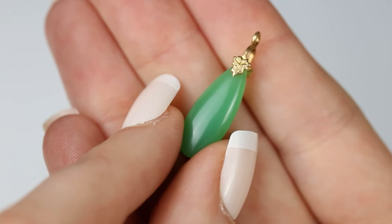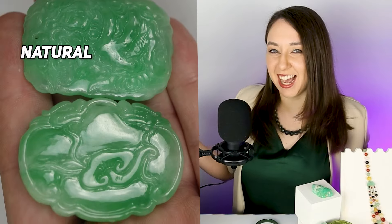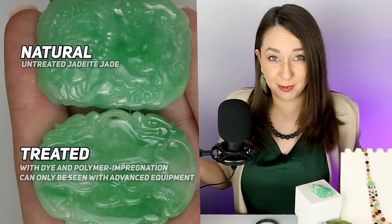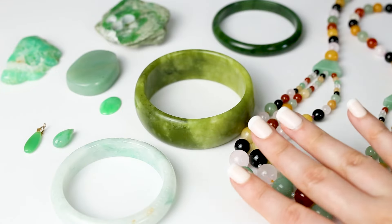Is this jade? What about this? What about these? While differentiating between natural and treated jadeite jade often requires advanced gemological testing, you can learn how to identify common jade simulants based on appearance by watching this video.